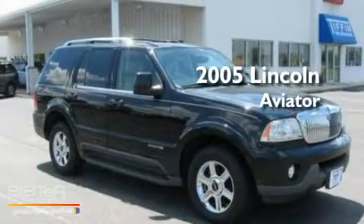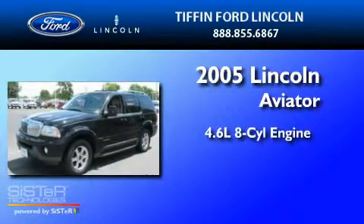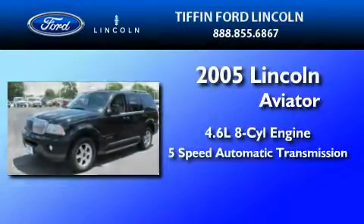This is a 2005 Lincoln Aviator. It has a 4.6-liter, 8-cylinder engine and a 5-speed automatic transmission.